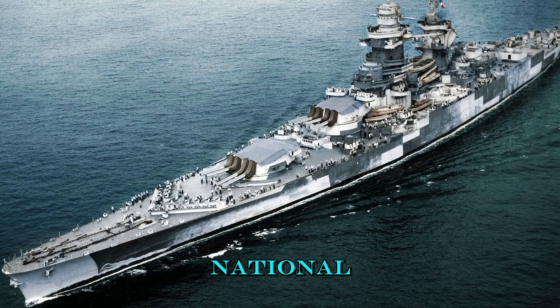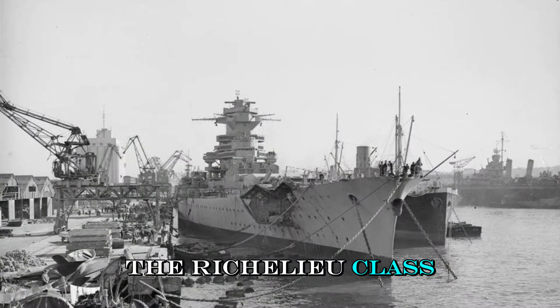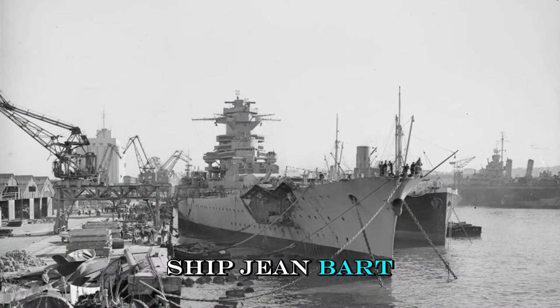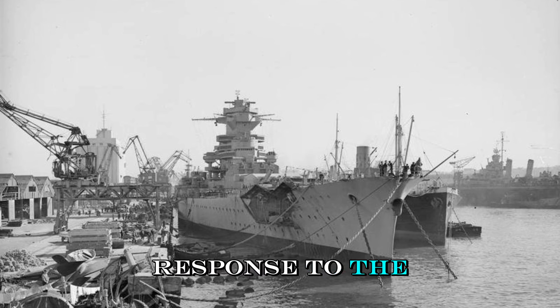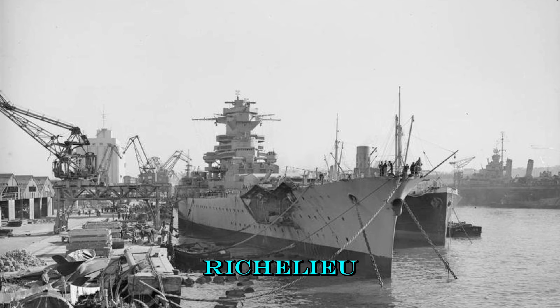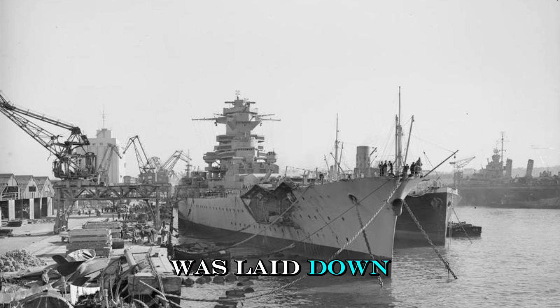The crown jewel of France's Marine Nationale, the majestic Richelieu, in three minutes. The Richelieu-class battleships, comprising Richelieu and her sister ship Jean Barré, were designed in the late 1930s as France's response to the naval rearmament of Germany and Italy. The lead ship, Richelieu, named in honor of the famous 17th-century French statesman Cardinal Richelieu, was laid down at the Brest Naval Shipyard in 1935 and launched in January 1939.